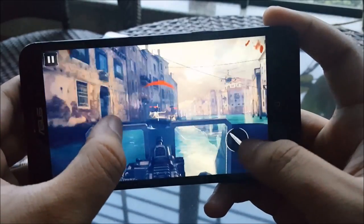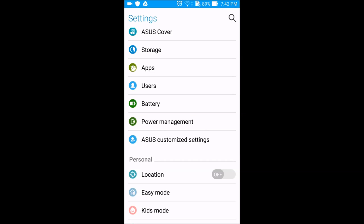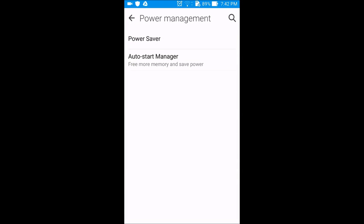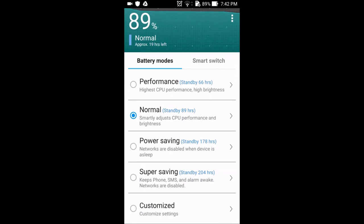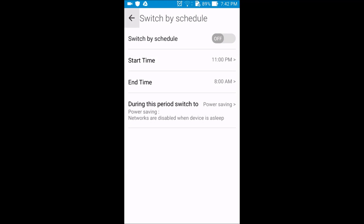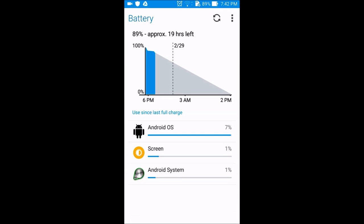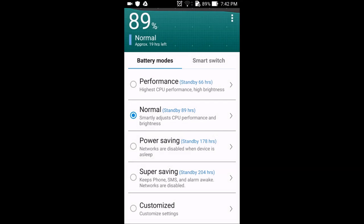We also have 128GB of built-in storage within this model. Under the hood the Zenfone 2 Deluxe is rocking a 3000mAh battery, which is a very good size for this smartphone given the resolution of the display. With this device we consistently got a full day's worth of use and the additional power saving modes will also allow you to extend that battery life far beyond the one day.